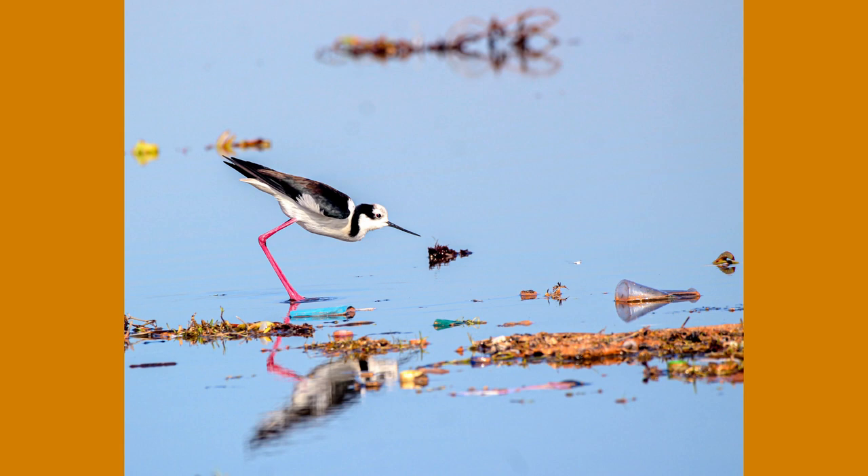Wetlands play a vital role in the lives of many bird species, providing them with places to rest, reproduce, and feed. Ingestion and contact with these plastic residues has been shown to have a significant impact on their health and reproductive capacity.